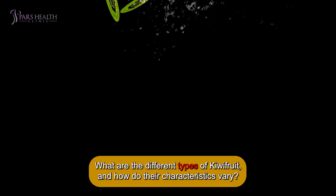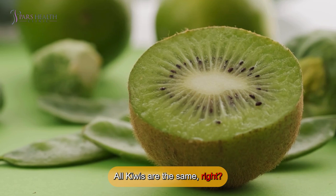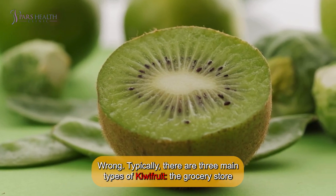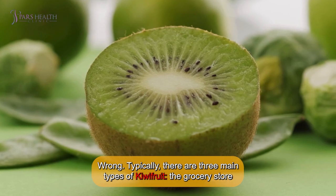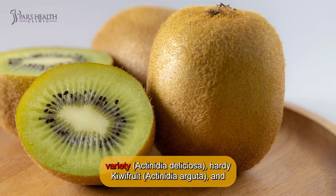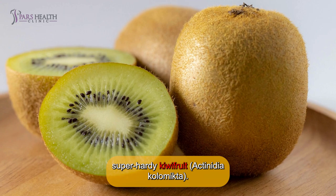What are the different types of kiwifruit, and how do their characteristics vary? All kiwis are the same, right? Wrong. Typically, there are three main types of kiwifruit: the grocery store variety Actinidia deliciosa, hardy kiwifruit Actinidia arguta, and super hardy kiwifruit Actinidia kolomikta.